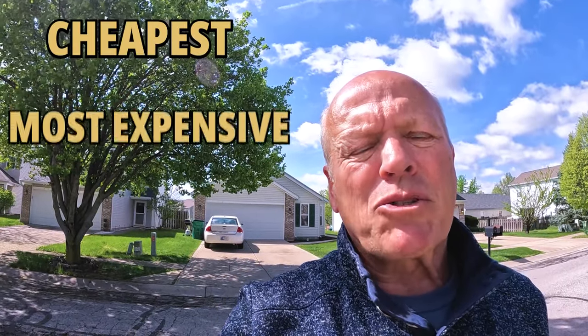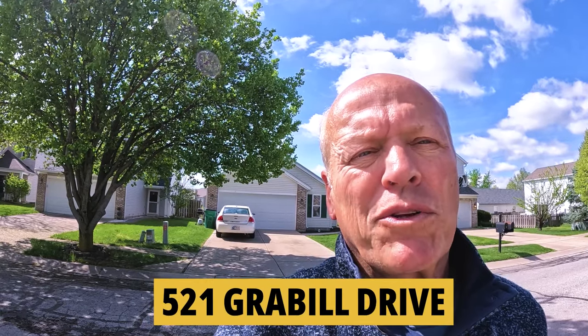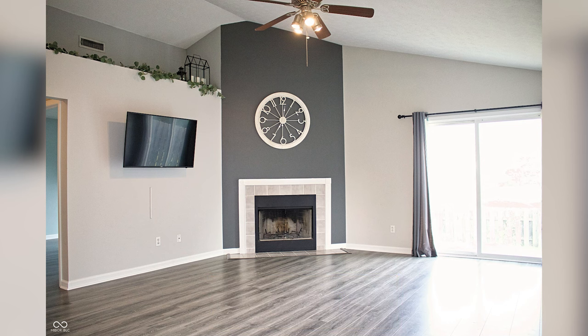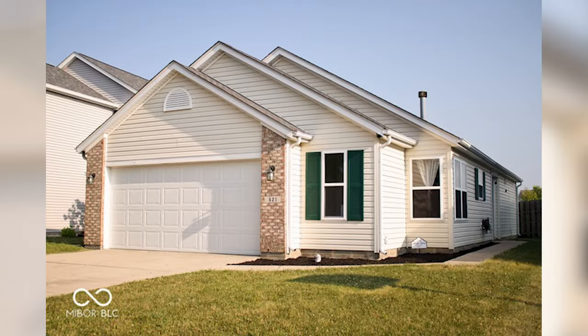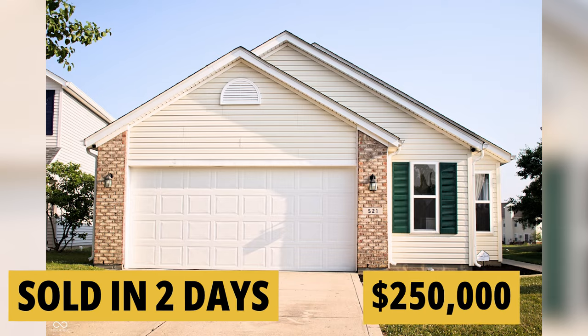While we're in the neighborhood, we're going to take a look at the cheapest and most expensive sales from the past year. I'm standing in front of 521 Graybill Drive — it's a two-bedroom, two-bath, 1,180 square feet. It's got a great room with a vaulted ceiling, new granite countertops, and stainless steel appliances in the updated kitchen. You've got a fully fenced-in backyard that overlooks the pond and even a new roof in 2020. This one was built in 2001 and sold in just two days for $250,000.